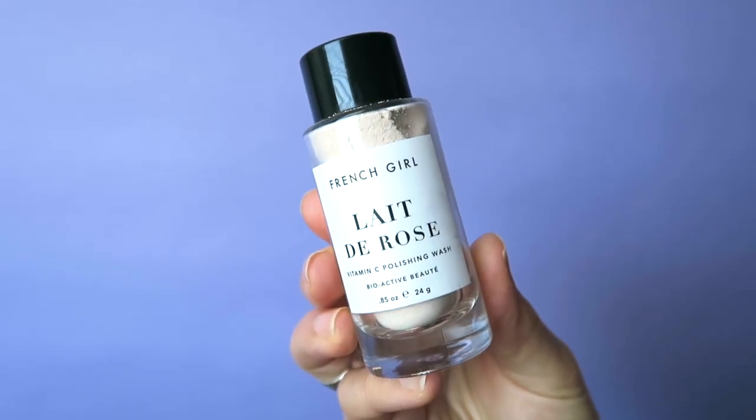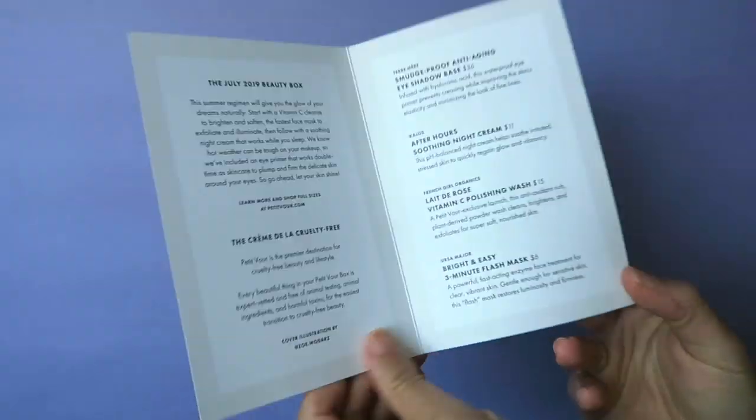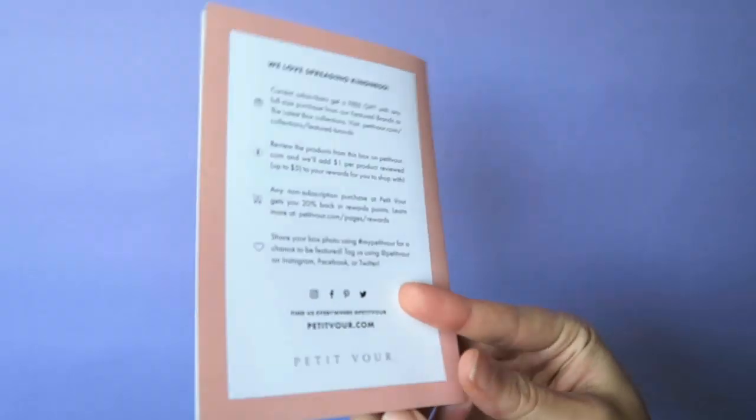Then we have the French Girl Vitamin C Polishing Wash — an exclusive launch. It's an antioxidant-rich, plant-derived powder that washes, cleans, brightens, and exfoliates. I've been looking for a new cleanser because cleansers often irritate my skin and I haven't found one that works. I cannot wait to try this. It smells really nice and it's a little bit grainy, which is good. The scent isn't overwhelming — actually it's very subtle, maybe it develops when you wet it.